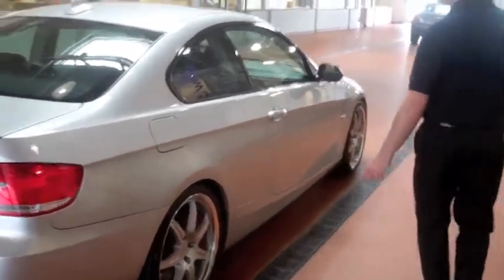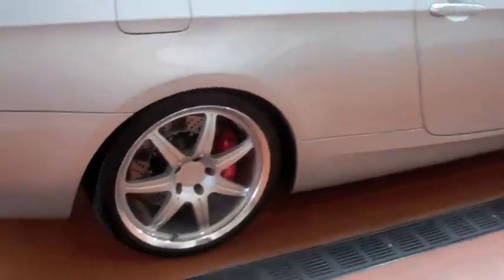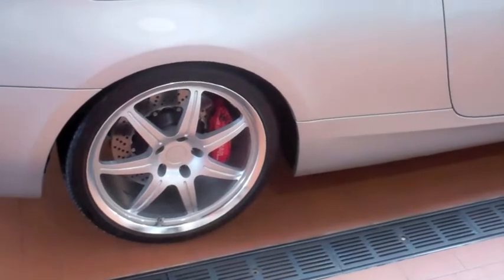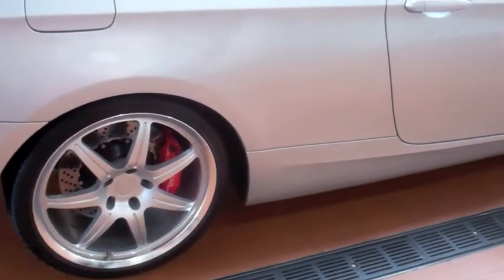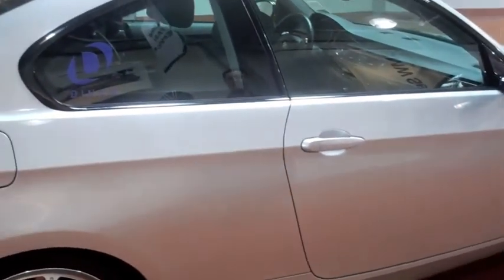If you come over here to the side of the car you can see the red Dinan Brembo brakes and also the Dinan style lightweight wheels with performance tires. We also added the Dinan sticker to let everybody know that this car is not like a standard 335.